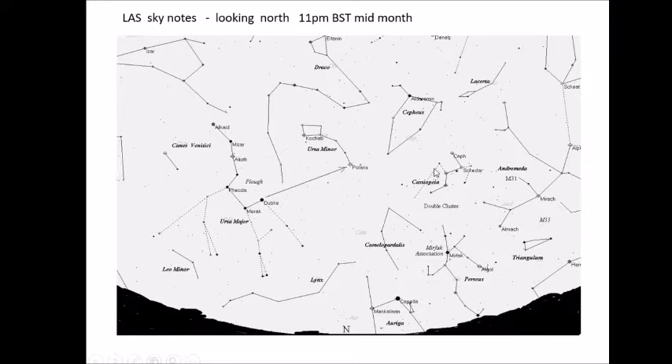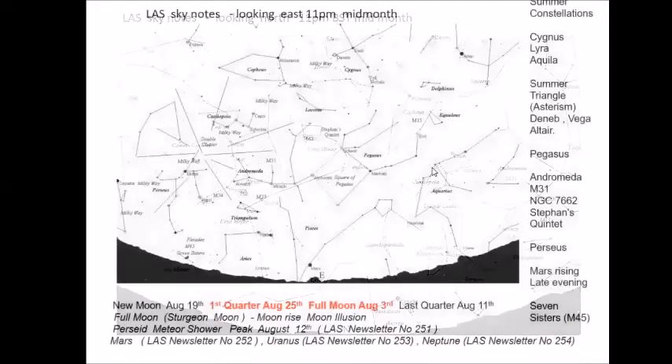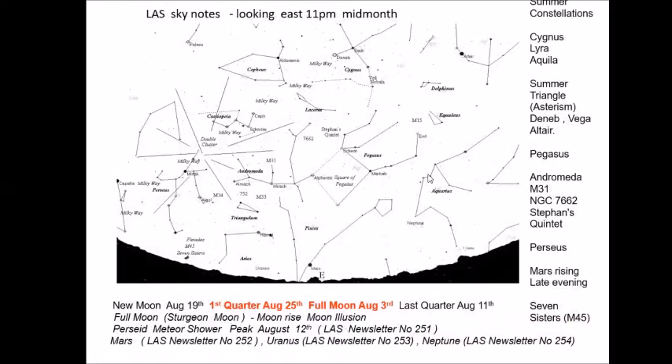Looking to the east — this is a good direction to be familiar with. By 11 o'clock mid-month, we have Mars actually making an appearance for the first time in our evening sky. Mars will become very prominent over the next month or two or three. If you haven't seen Mars yet, this is the first time you get to see it this season — have a look in the east, low, about 11 o'clock mid-month.